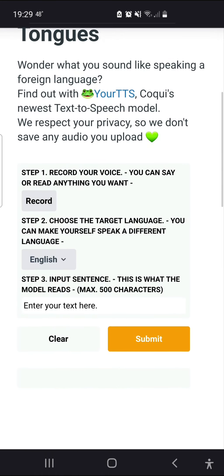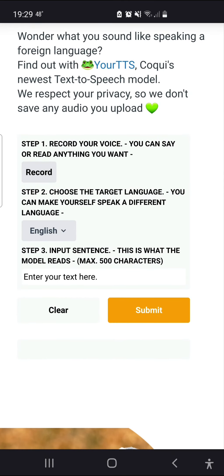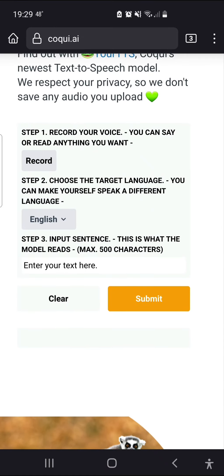We can see there are three steps. The first step is recording a sample of your voice. The second step is choosing your language. The third step is to put in the text — the sentence you want read.